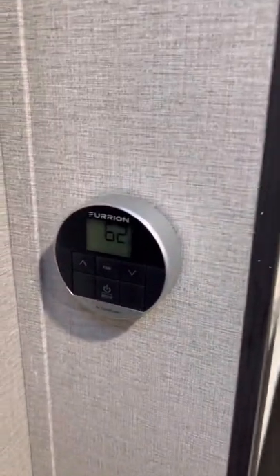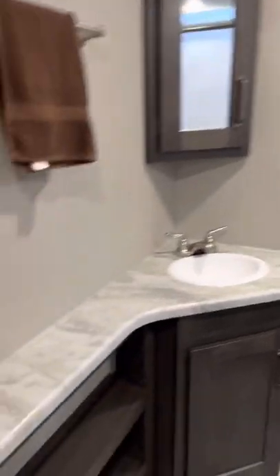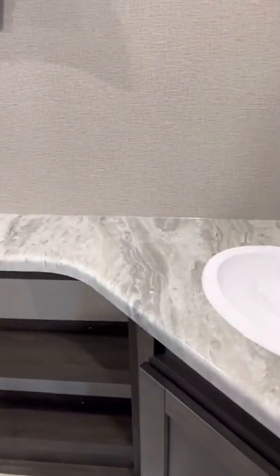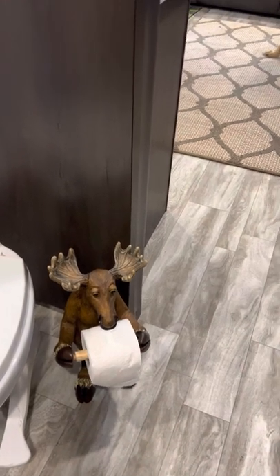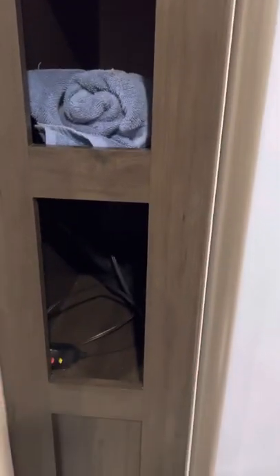Then you have your thermostat, which is a Furion thermostat. Into the bathroom — the bathroom is in the middle. You have two nice pocket doors here, and you also have a pocket door going to the bedroom. You have nice storage shelves here and good storage underneath as well — we have a trash can and toilet paper under there. There's a nice little cabinet, a medicine cabinet, and a porcelain toilet. There are also three nice little cubbies right here that you can use.